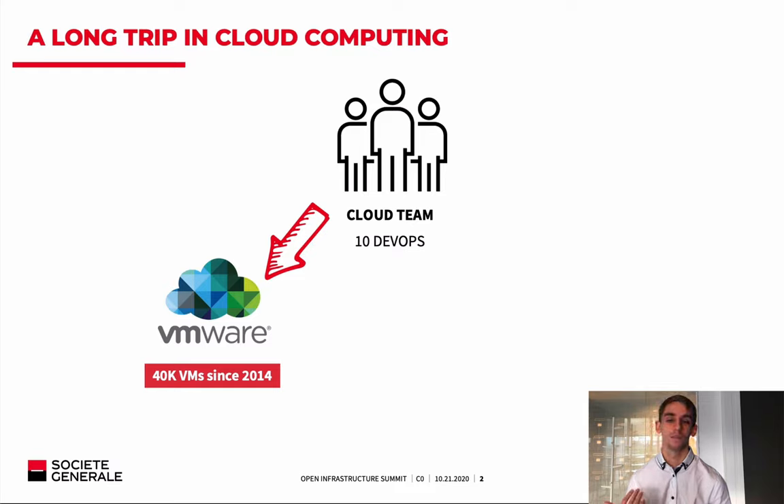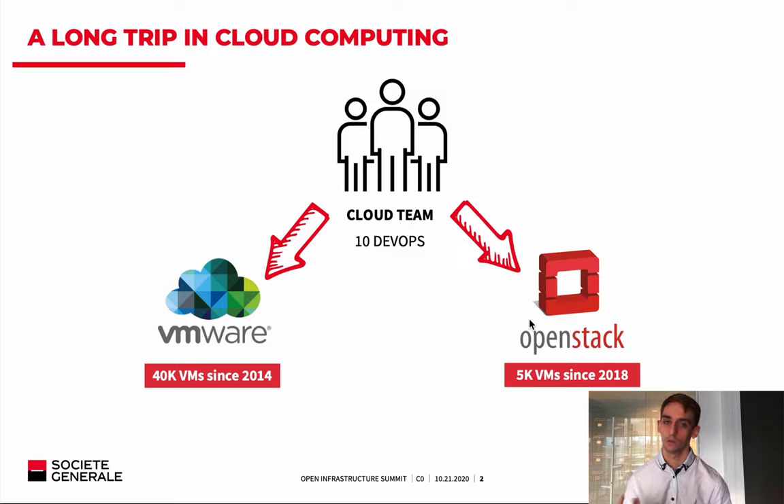But in the past three years, with the growing need for infrastructure towards cloud-native applications, we launched a new OpenStack-based offer, which powers around 5,000 VMs today. And it is growing.